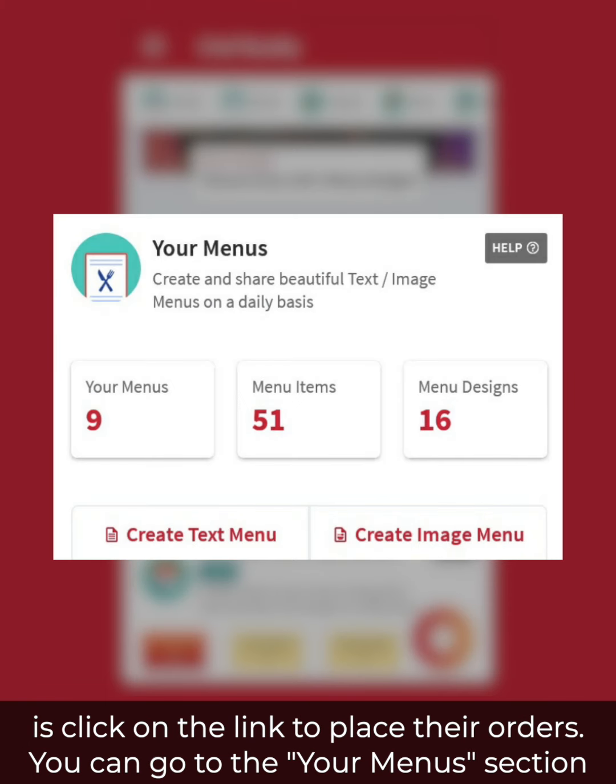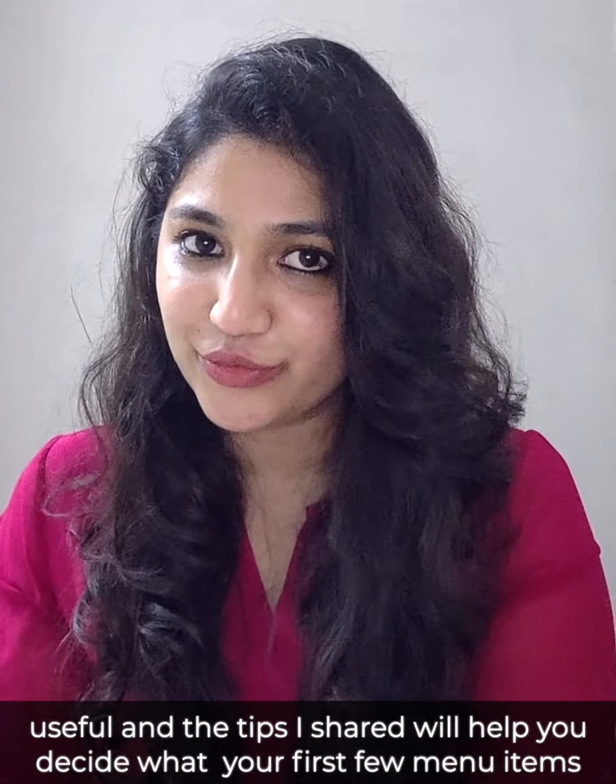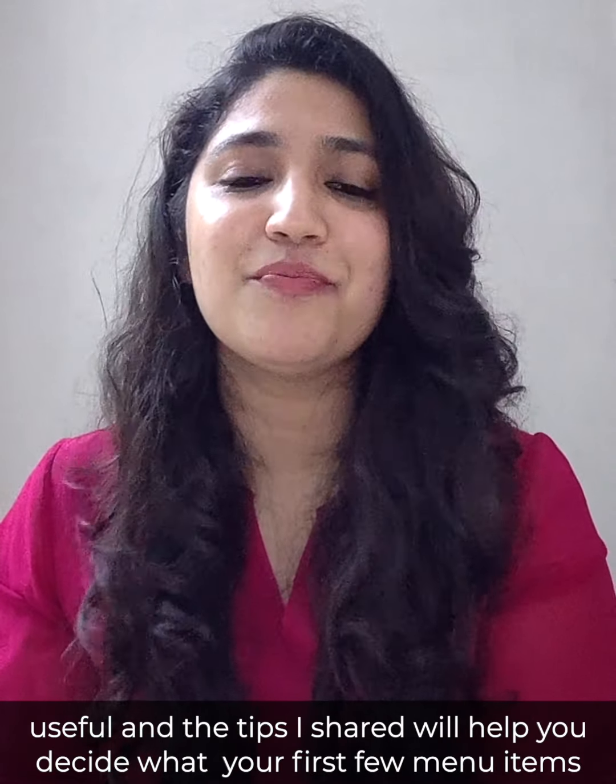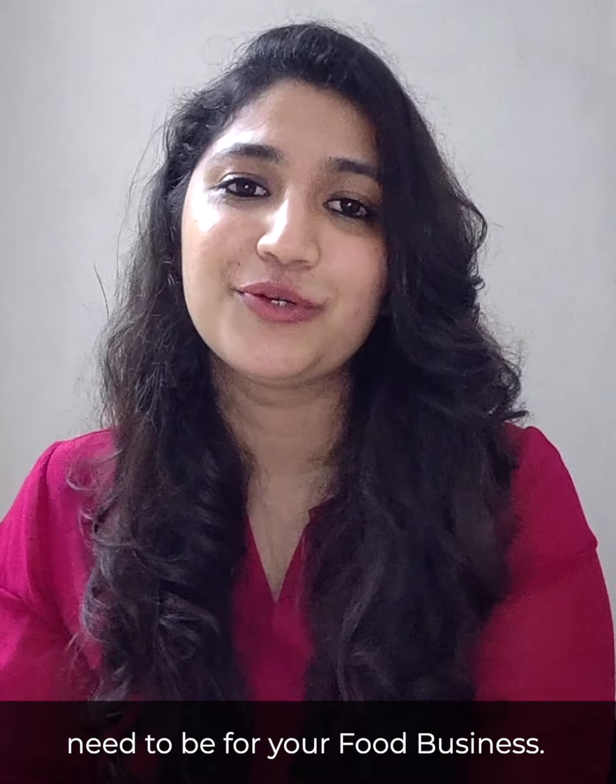You can go to the 'Your Menu' section on the Chef Buddy app and start creating your menus. I hope you found this video useful and the tips I shared will help you decide what your first few menu items need to be for your food business.